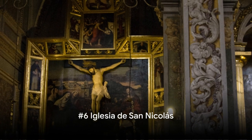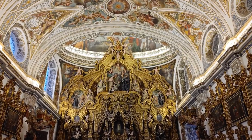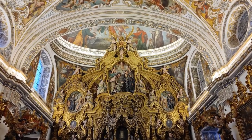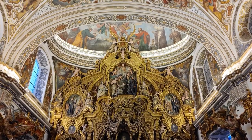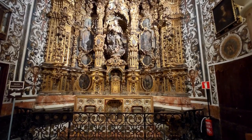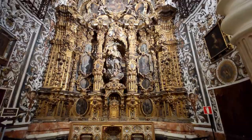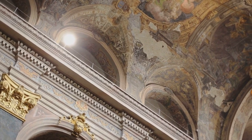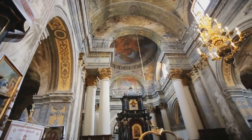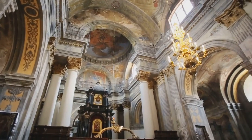Halfway through our list at number 6, we step into Valencia's Sistine Chapel, the Iglesia de San Nicolas. This stunning church, located in the heart of the city, is a masterpiece of Baroque art and architecture. Its beautiful frescoes, painted by Antonio Palomino in the early 18th century, cover the entire ceiling, creating a breathtaking panorama of vibrant colors and intricate details. The church's architecture — a harmonious blend of Gothic and Baroque styles — is equally impressive, with high vaulted ceilings, ornate columns, and a grand altarpiece.